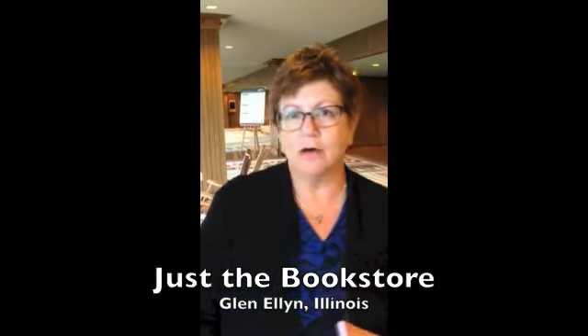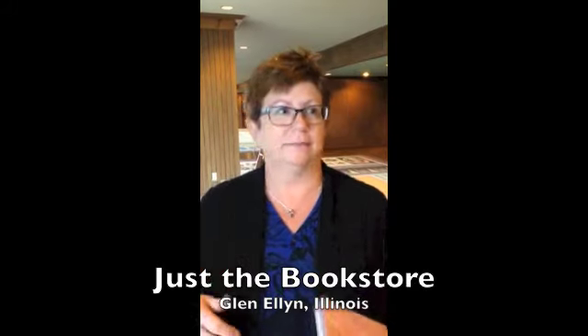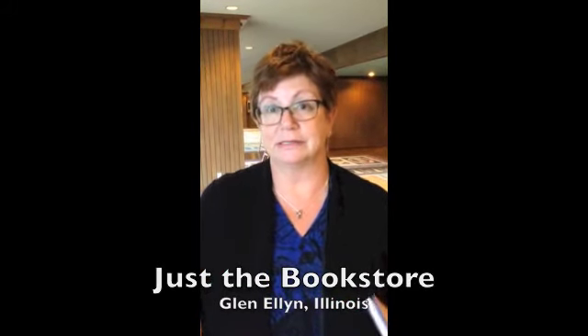I'm Jenny from the bookstore in Glen Ellyn, Illinois, and I was just saying that we love our catalog that comes at the holiday season. Our customers are looking for it, they're expecting it, they come in with pages dog-eared and marked and come straight to the counter and say, we want these five books, and I feel like the catalog really makes our season. We love it.